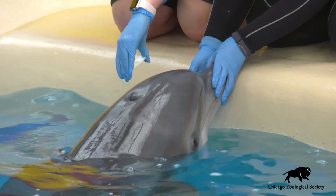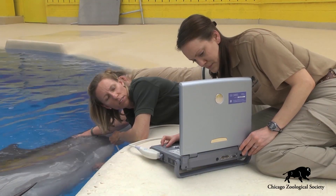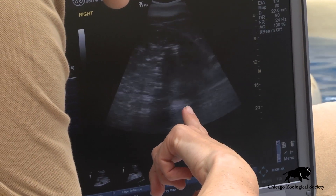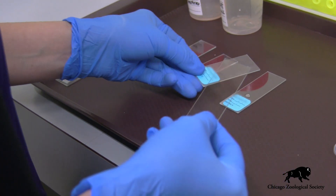Blood, blowhole, gastric, and fecal samples will provide information to help veterinarians make healthcare decisions in the future. We are also using biological samples to develop new ways to assess positive welfare.